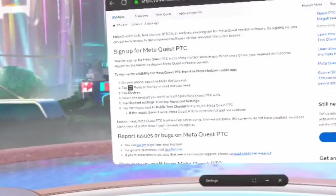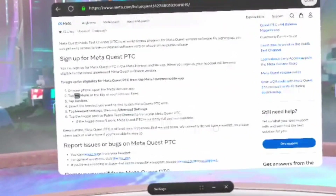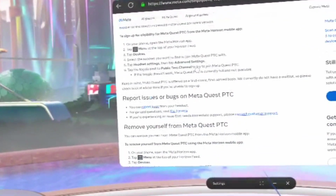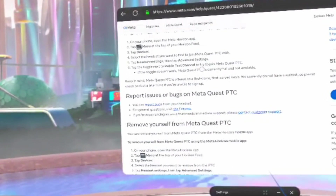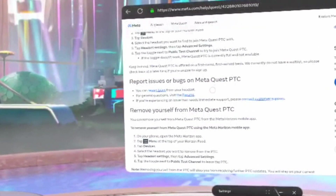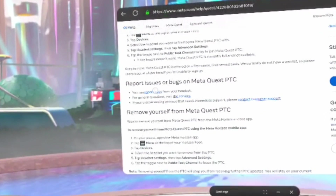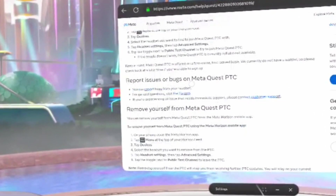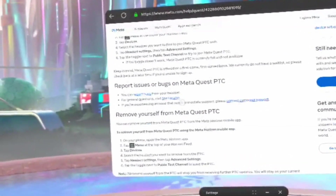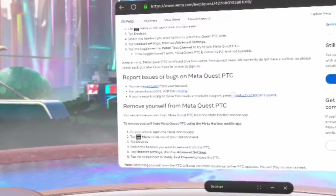Keep in mind, MediQuest PTC is offered on a first-come, first-served basis. We do not currently have a waitlist, so please check back at a later time if you are unable to sign up. To report issues or bugs on the MediQuest PTC, you can report issues by going to the Report Bug section from your headset. You can also visit the forums for questions, or if you're experiencing an issue that needs immediate support, contact customer support.